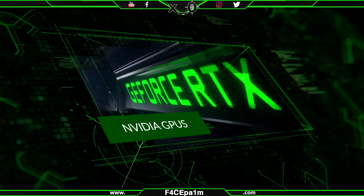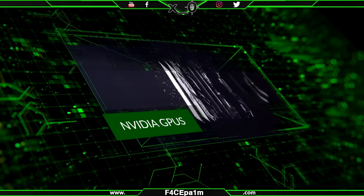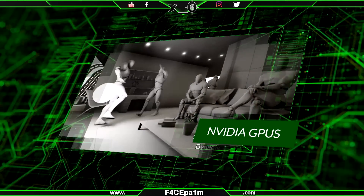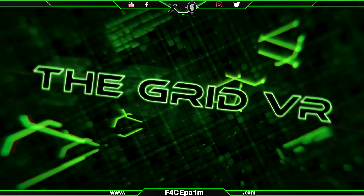We've got NVIDIA's new 20 series GPUs, and much more. Today I'm going to cover off the main events — provided they're NVIDIA related — to keep you in the loop. So stay locked, enjoy, and welcome to The Grid VR.